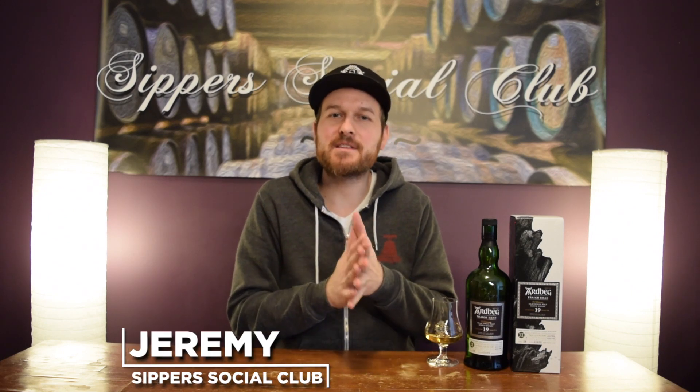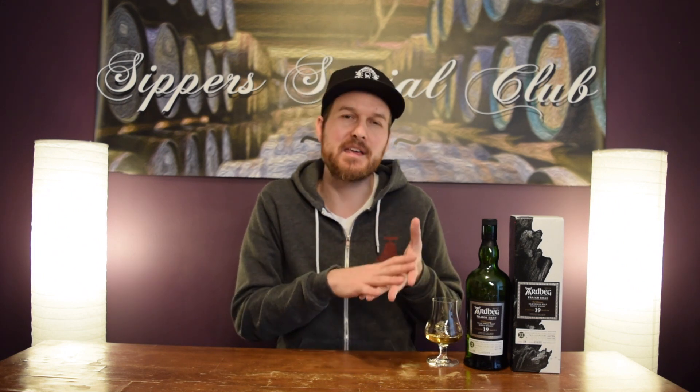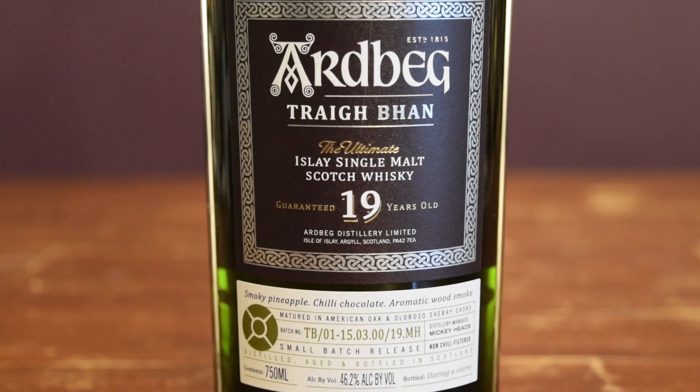Welcome to Sipper Social Club. I'm Jeremy. Today I have the Ardbeg 19-year-old coming in at 46.2% ABV. It says on the label it's matured in ex-bourbon and Oloroso sherry casks. I'll give you my opinion on how much I think each cask type is used when I nose it, taste it, and give it a mark. Ardbeg introduced this as part of their new core range in 2019.